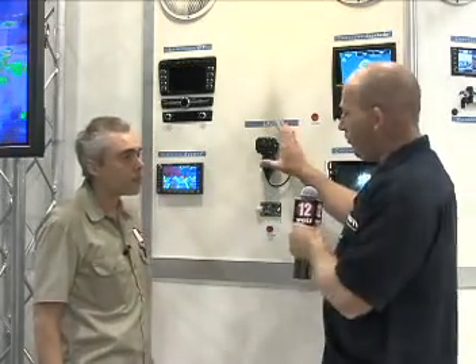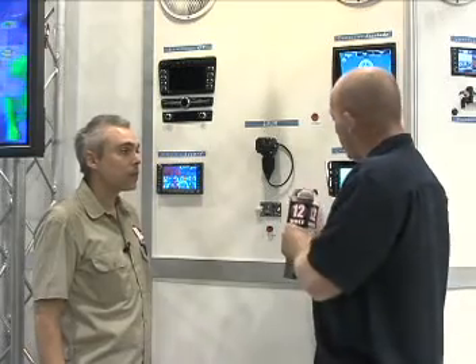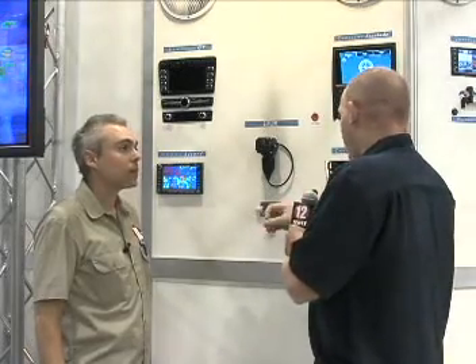Currently we have the camera available for any vehicle. By installing this camera, a regular composite video output can be routed into any aftermarket screen. And by using one of our interfaces, the same video can be routed to any OEM screen.